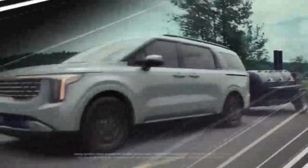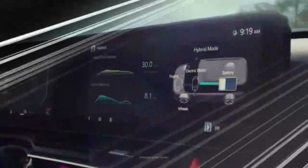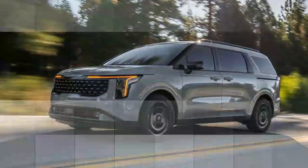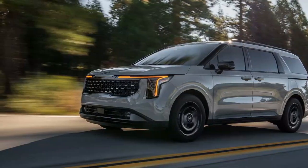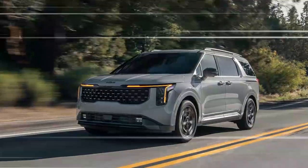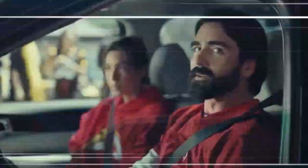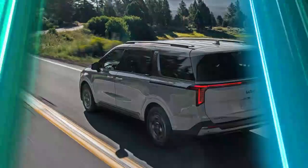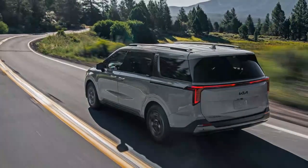The hybrid system shines in fuel efficiency, with an estimated 30+ mpg in mixed driving conditions — impressive for a vehicle of this size. For typical day-to-day driving, the Carnival Hybrid offers smooth and adequate acceleration, but the power may feel stretched when filling the van to capacity or towing. The towing capacity is capped at 2,500 pounds, 1,000 pounds less than the non-hybrid V6 model. Overall, the 2025 Kia Carnival Hybrid offers solid fuel efficiency and a comfortable ride, but lacks robust performance under heavy loads.